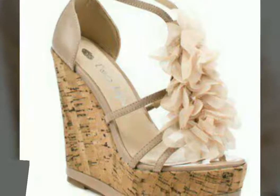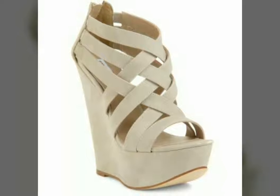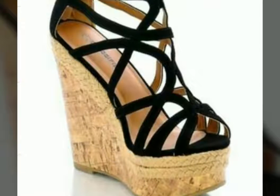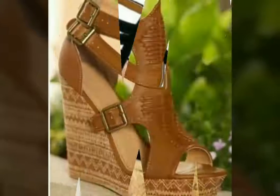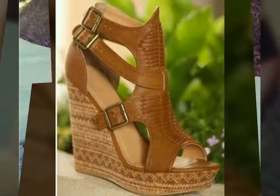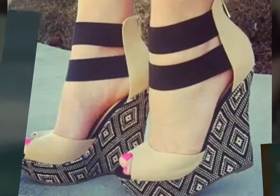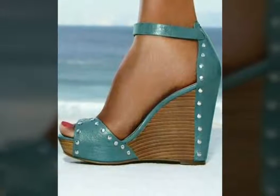Assalamu alaikum, welcome back to my YouTube channel. How are you friends? I hope you all are fine and good. I'm back again with a very beautiful, very stylish, and very stunning collection of formal wear sandals design ideas. In this video you will see different designs of formal wear sandals in different colors, and I hope you love all the designs because these are very beautiful, very stylish, and very attractive.